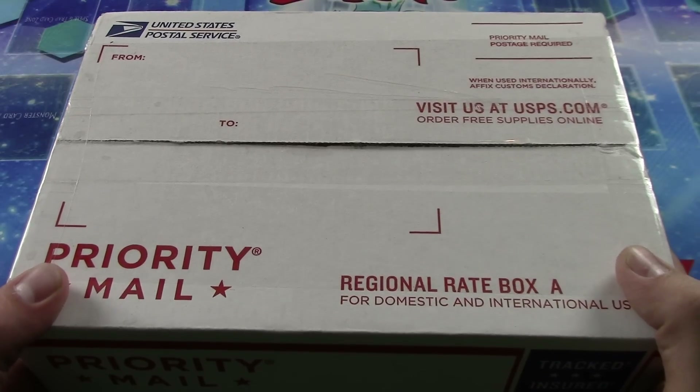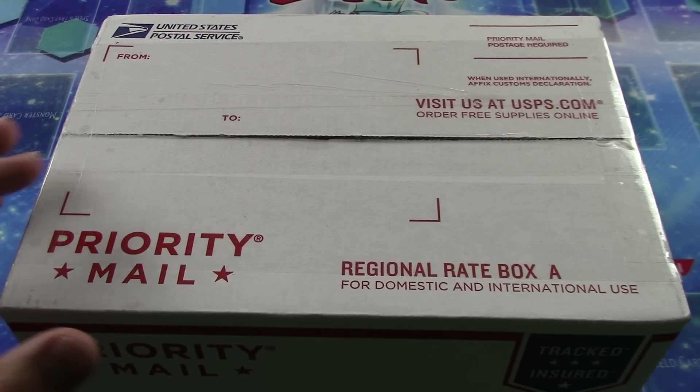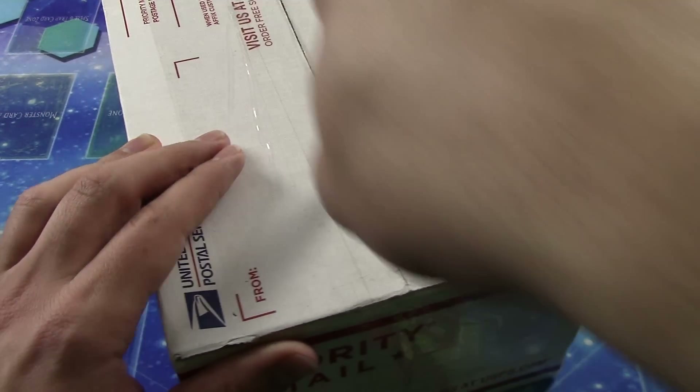Hidji Pajabi here, gonna be doing an opening of a collection I received in the middle of the day from one of my friends and teammates. He decided to sell some of his cards off to me, so we're gonna be cracking this open to check it all out. If you enjoy this video, please post a comment below, like and subscribe for more, and on that we're gonna get cracking.